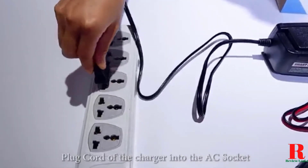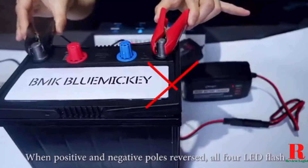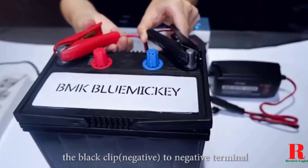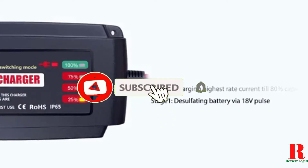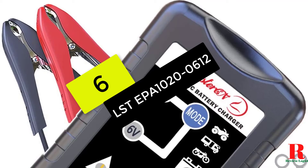Our recommendations are based on our extensive hands-on testing and can help you find the perfect car battery charger for your needs and budget. I've included links in the description box down below, which are updated for the best prices — like the video, comment, and don't forget to subscribe. Now let's get started, starting at number 6 on our list.